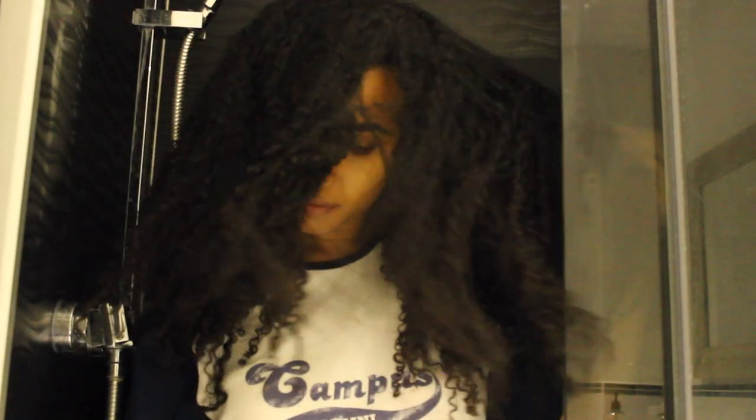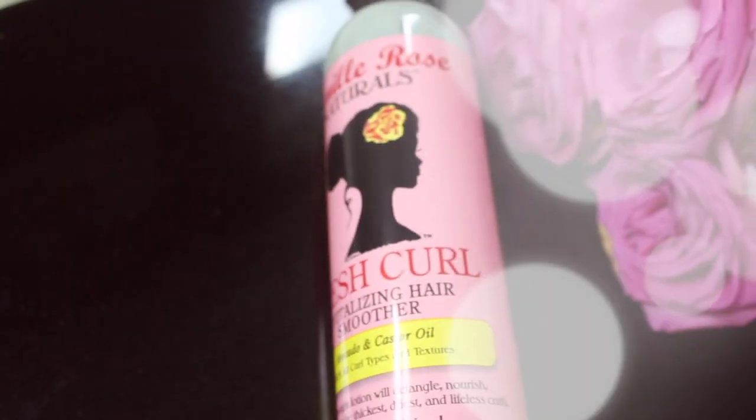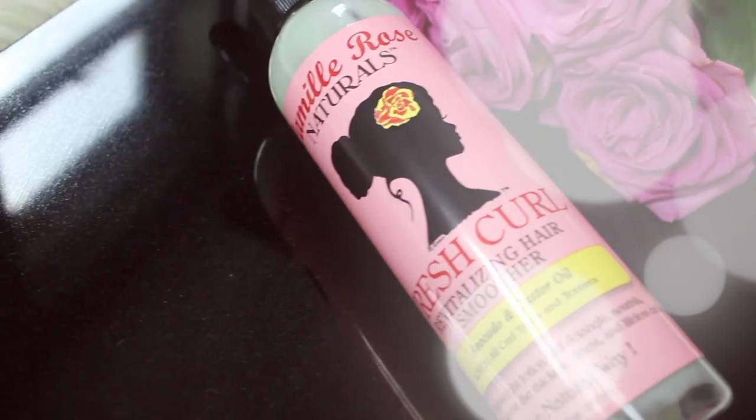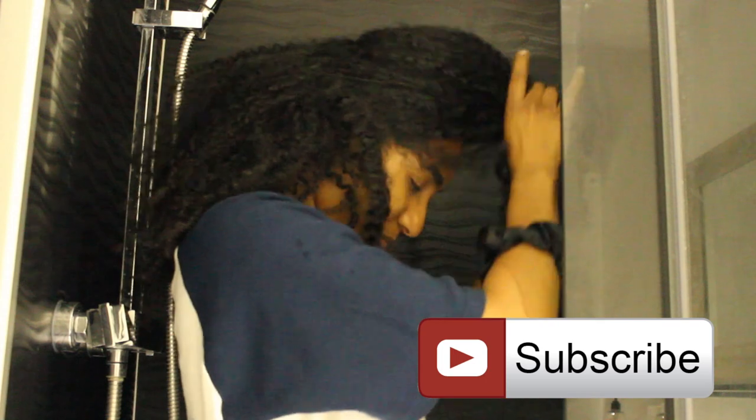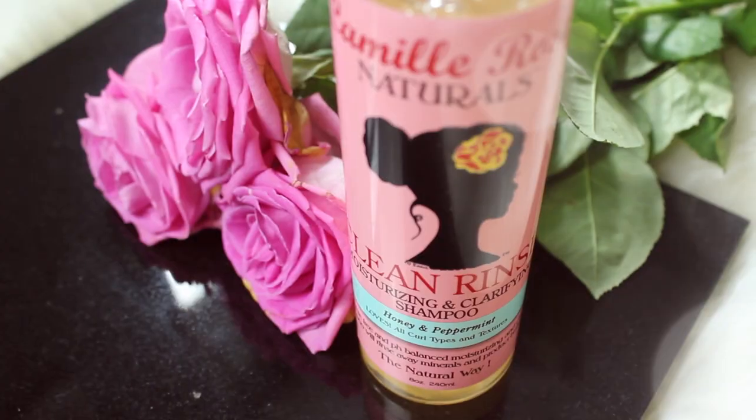So guys, this is my hair at the end of the week. If you've seen any of my previous detangling videos, you know my hair is normally a hot mess by the end of the week — tangled, matted, with completely undiscernible curls. But I've been able to minimize that by using the Refresh Curl Revitalizing Hair Smoother. This helps keep my hair defined throughout the week, meaning less tangles, less matting, and it makes the whole wash process a hella lot easier.